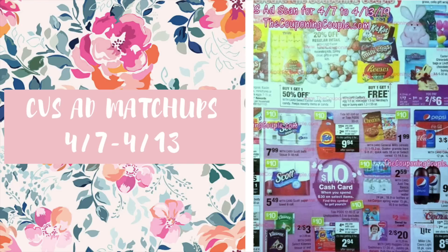Hey guys, it's Jess and welcome back to my channel. I'm here with your CVS ad matchups video for beginning Sunday, the 7th of April through to the 13th. Quite a few good deals. Most of them do depend on CRTs though, so hopefully you get them either on this Sunday or have them from last week.